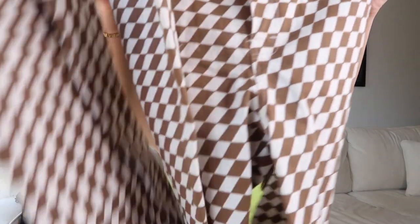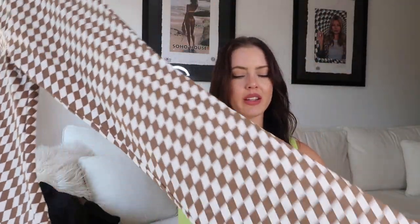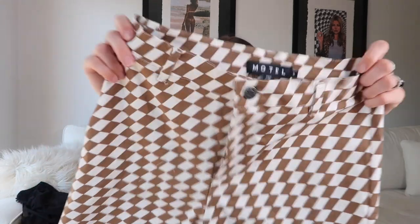These pants are it — they're just simply it. They're just these brown and white checkered pants that kind of flare out at the end. Super cute. They're like — not real jean — they're actually stretchy even though they look like denim. And it's a size small, so cute.